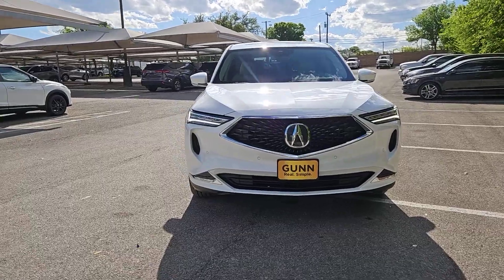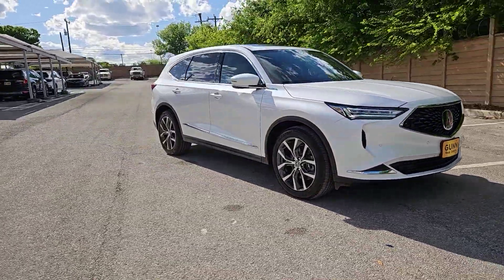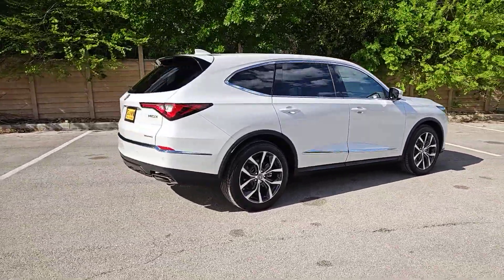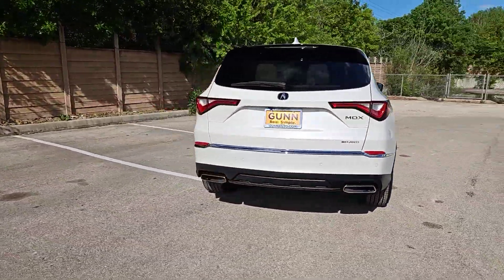Take a moment to check out the 2024 Acura MDX. Experience the power, luxury, and superior handling of the MDX.